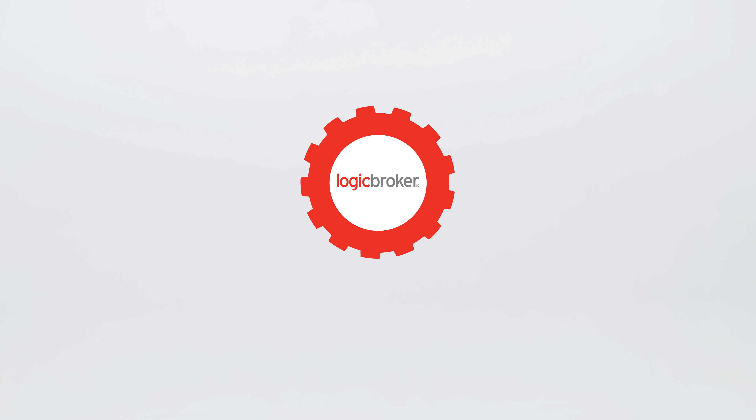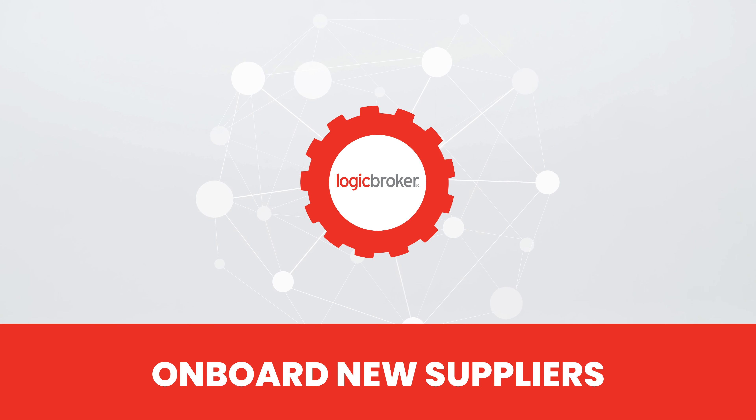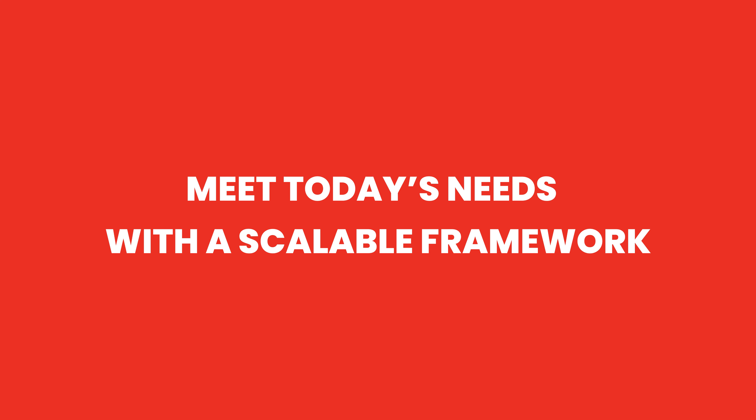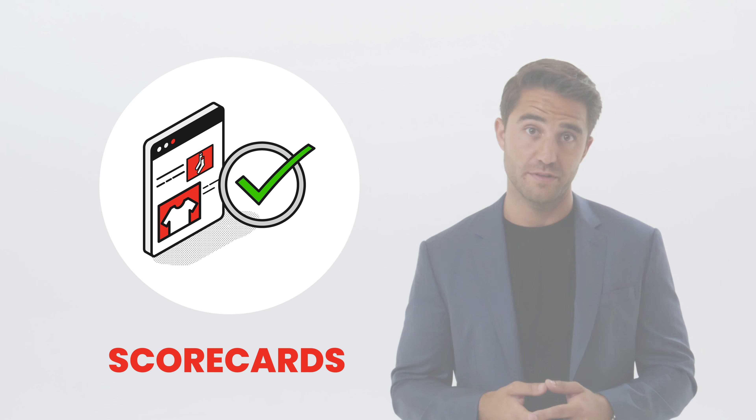Implementing a fully functional drop shipping program with the wrong tech partner can be tedious at best. Advanced tech partners like Logic Broker will help your organization onboard new suppliers, meet today's needs while providing a scalable framework for the future, and give you detailed analytics and scorecards to help you evaluate supplier performance.